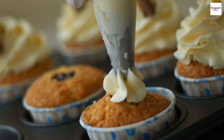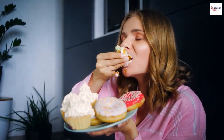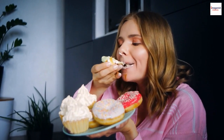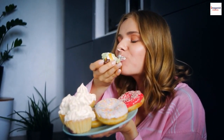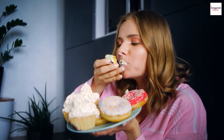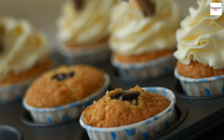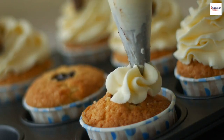Here's a fun challenge for you, our dear viewers. How about you attempt making a soufflé and share your creations with us? Tag us on social media with hashtag soufflé challenge, and we'll feature some of your delicious creations in our next video. Let's see who can master the art of the soufflé.